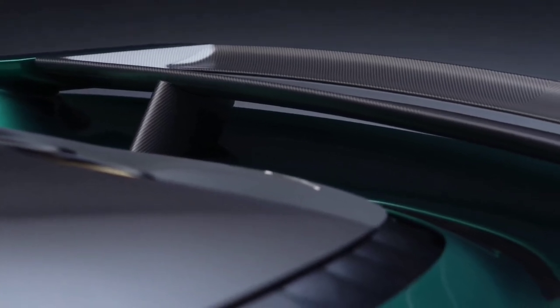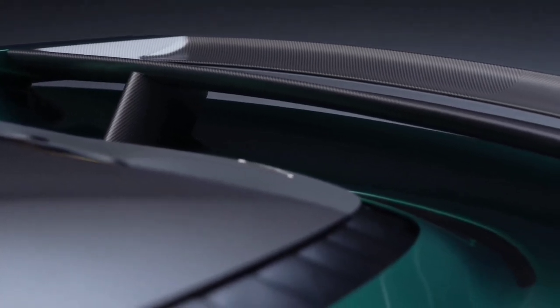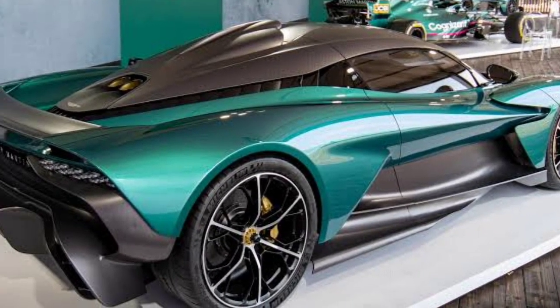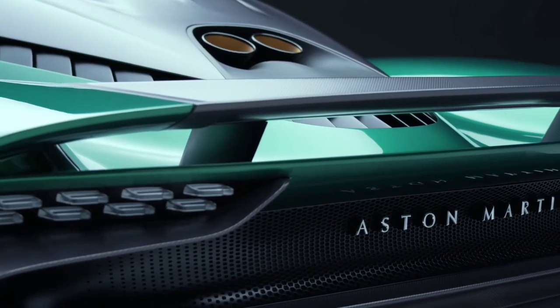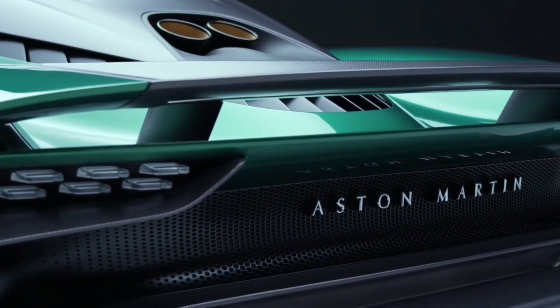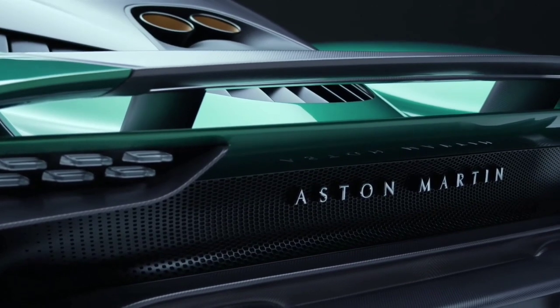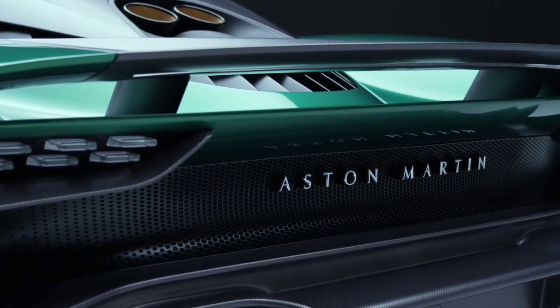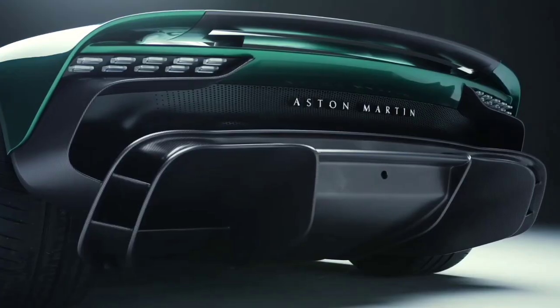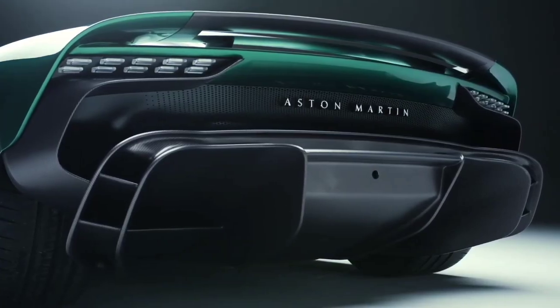We can only imagine that the Valhalla's stunning styling will be matched by its extraordinary handling. The only thing we know for certain about the Valhalla's multimedia system is that it will support Aston's future touchscreen-first user interface. We also anticipate it to have desirable software like Android Auto and Apple CarPlay, along with a strong audio system and integrated navigation.